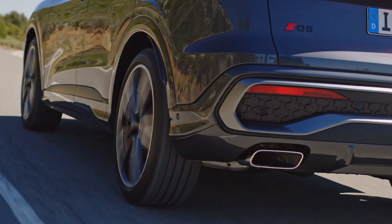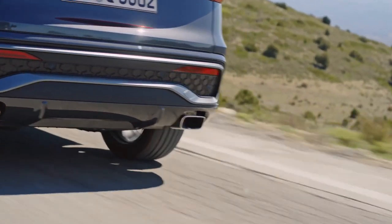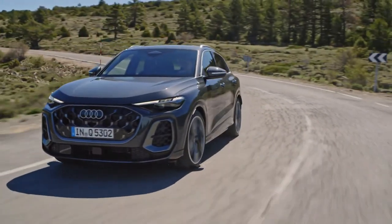While the silhouette and the shape of the greenhouse — the windows — is what we're accustomed to seeing when we imagine a Q5, the design is entirely new. A massive grille flanked by two large air inlets dominates the face.